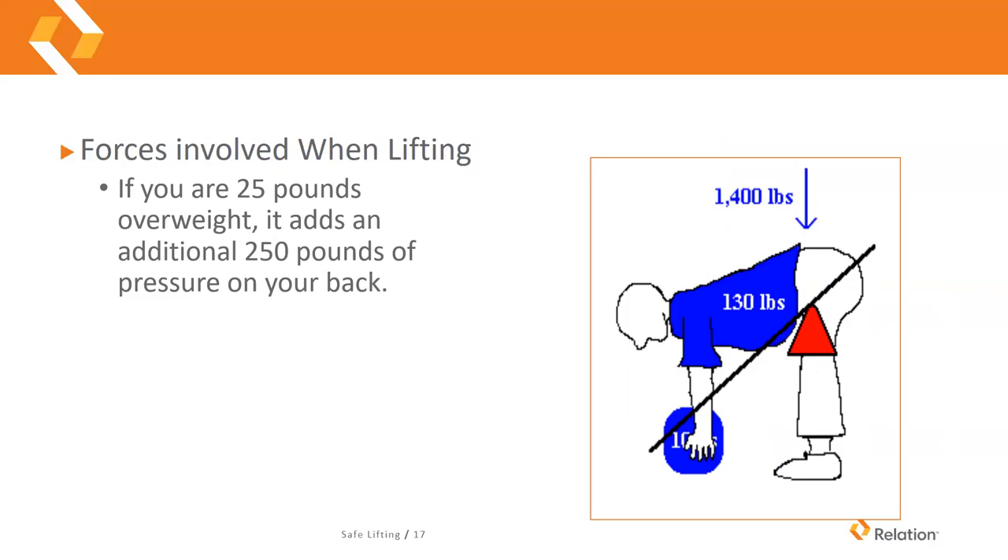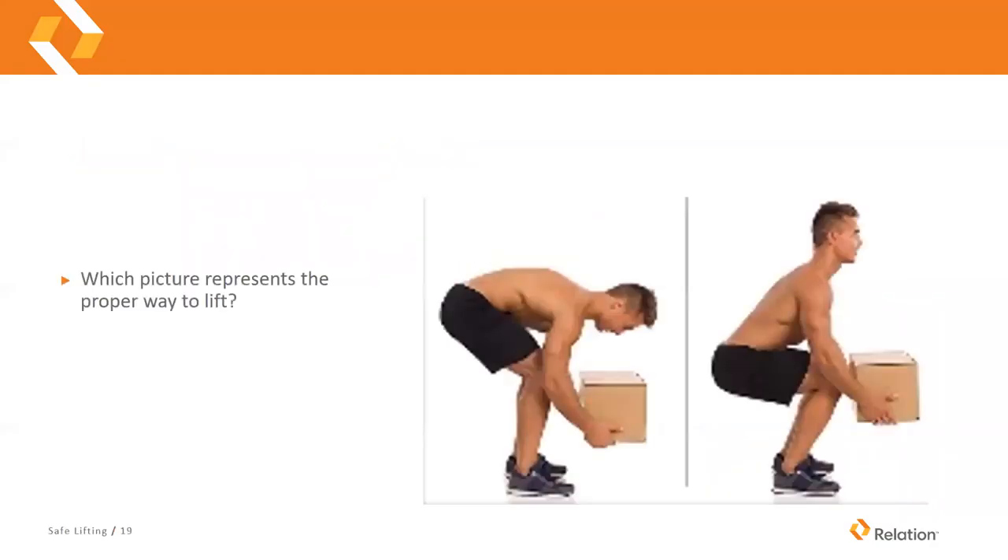If you're 25 pounds overweight, you can add an additional 250 pounds of pressure for a total of 1,400 pounds of pressure on your back when lifting something that's only 10 pounds. Keep in mind that 10 pounds isn't a whole lot — people lifting 50 or 60 pounds, or our beer distributors lifting kegs in excess of 160 pounds, are putting an enormous amount of pressure on their lower backs.